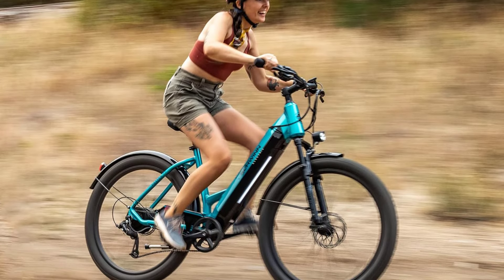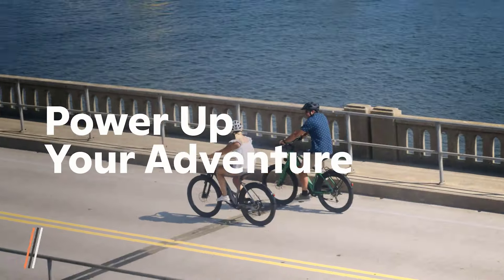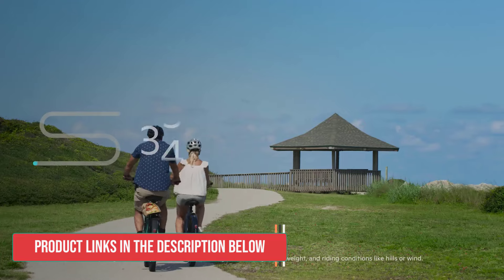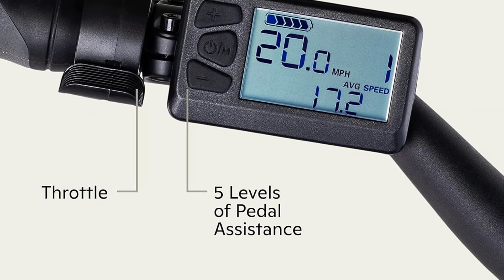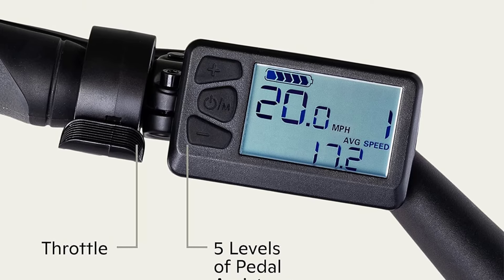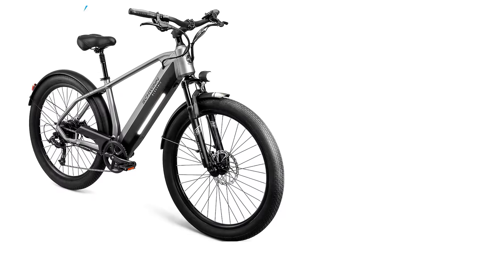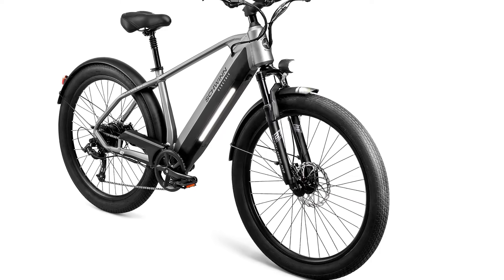There is one computer and display unit mounted to the left handlebar, which allows riders to turn the bike on and off, view current and average speed, battery life, and throttle for assist up to 20 mph. With this bike, you can use either the pedal or throttle assist. The battery charges via a standard AC charging cord. The Kostin CE has a 35-mile range, according to Schwinn.